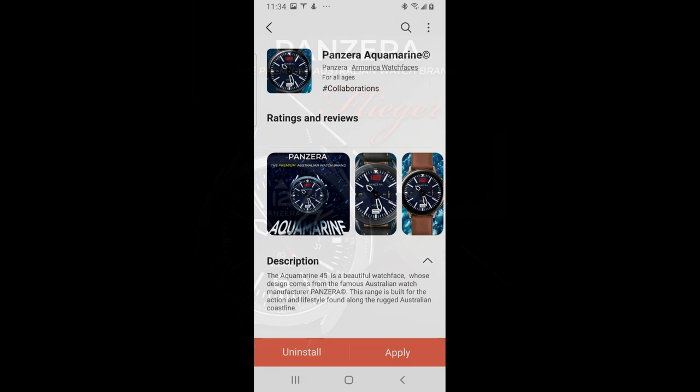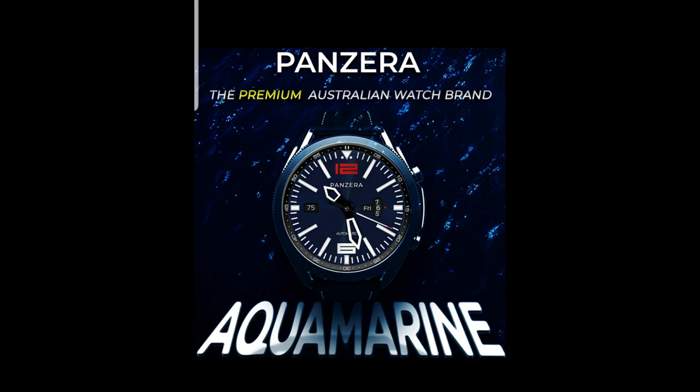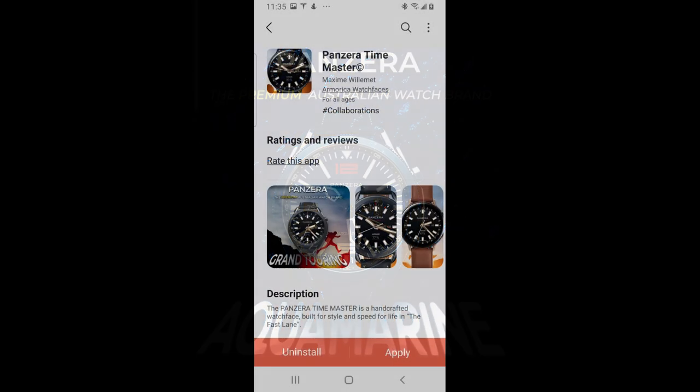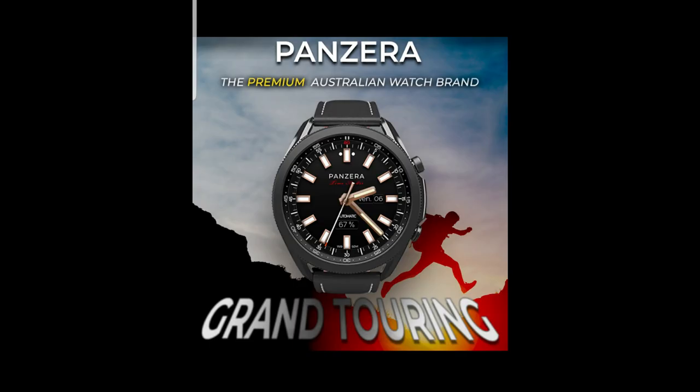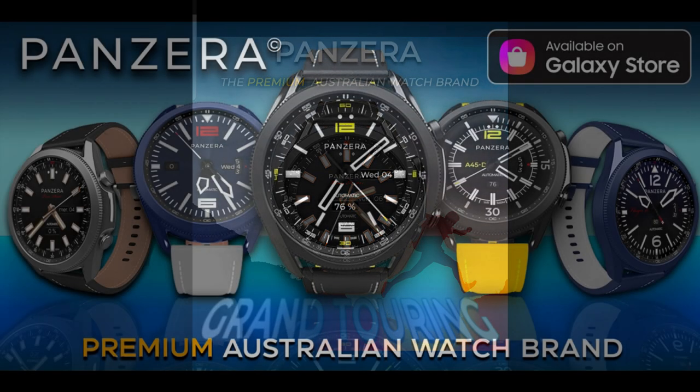That fact alone is pretty exciting, but to make it even better, the developer has also provided me with enough codes to select 30 winners from those that comment below. If you're selected as one of the winners, you're going to have the choice of any one of these watch faces that you want, which is super generous of the developer because all of these look absolutely fantastic on the smartwatch.